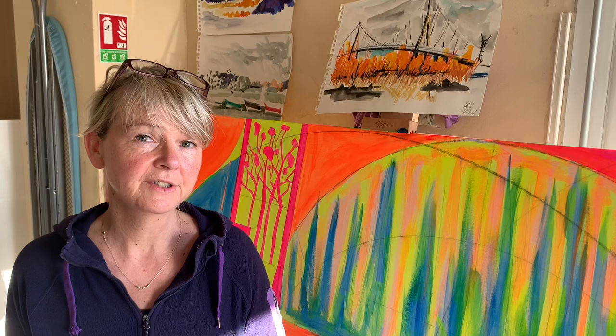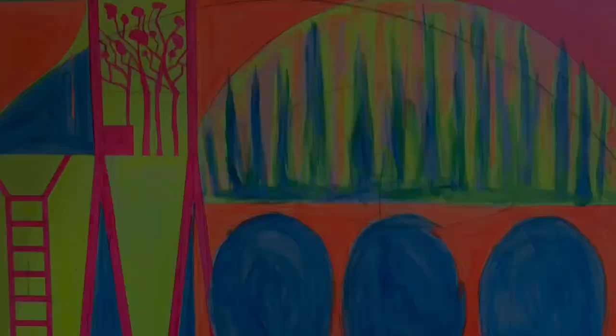Thanks ever so much for watching. I hope you found it useful — some of the things that I've been up to this week. If you don't already, please subscribe to my mailing list at www.HelenAliceJohnsonArtist.com and follow me on Instagram at HelenAliceJohnsonArtist. I hope you have a great week. It's beautiful weather here — I hope it is where you are too. It's Easter weekend, enjoy that. I'll see you next week.